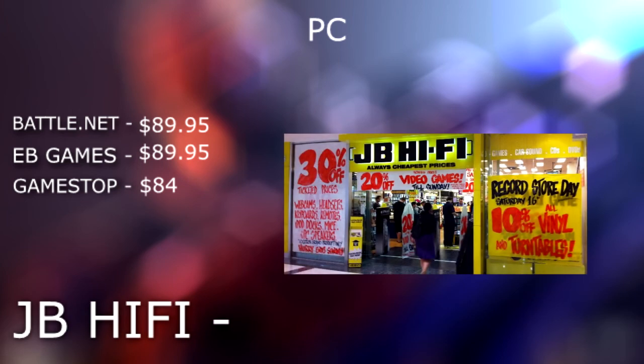JB Hi-Fi once again, winning it on both the console and the PC list. They're selling the game for $79 — the same price they're selling on the PS4 and the Xbox. So if you have a JB Hi-Fi in your area, this is the best place to go and buy the game. $79 all-round — PC, Xbox, PS4 — whatever you have, $79 will get you a copy of the game.